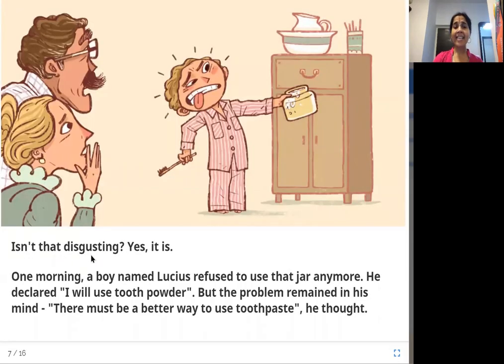Isn't that disgusting? Yes, it is. One morning, a boy named Lucius refused to use that jar anymore. He declared, "I will use tooth powder." But the problem remained in his mind. There must be a better way to use toothpaste, he thought. Lucius found it yucky, refused, and switched to tooth powder, but kept thinking about the problem.